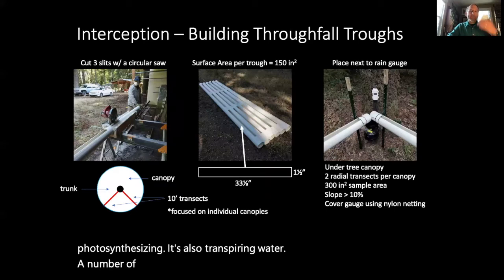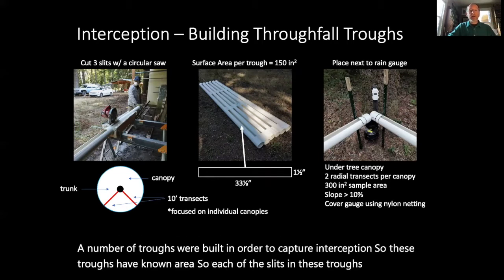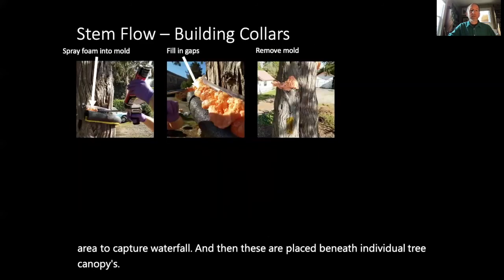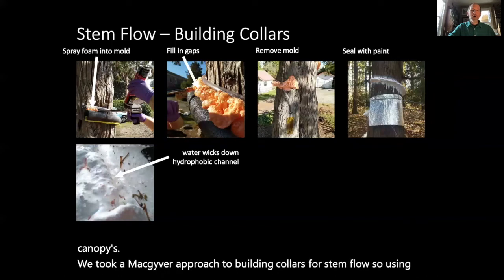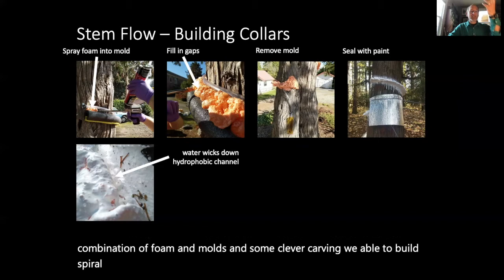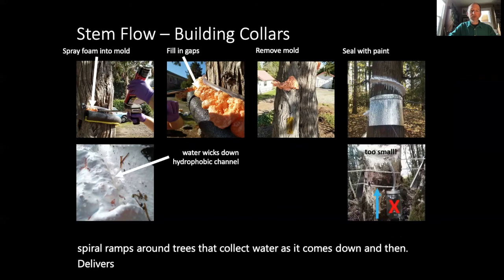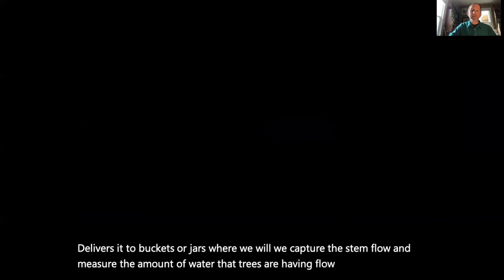A number of troughs were built to capture interception. These troughs have known areas — each slit is a known area to capture water fall — and they are placed beneath individual tree canopies. We took a MacGyver approach to building collars for stemflow: using a combination of foam, molds, and some clever carving, we built spiral ramps around trees that collect water as it comes down and deliver it to buckets or jars where we capture the stemflow and measure the amount of water flowing down tree stems after each rainfall event.